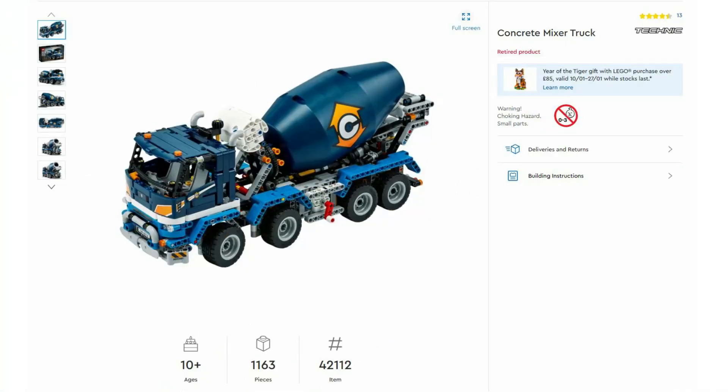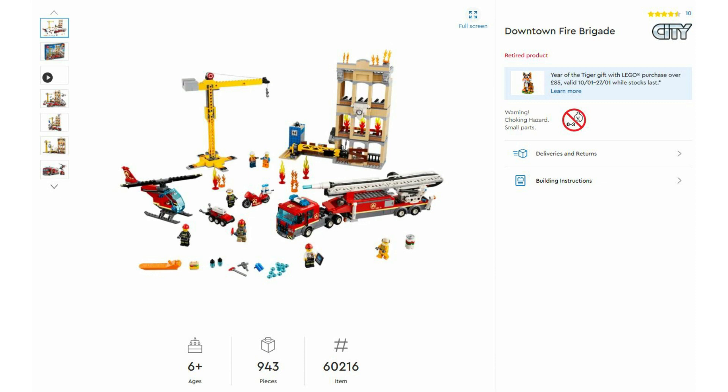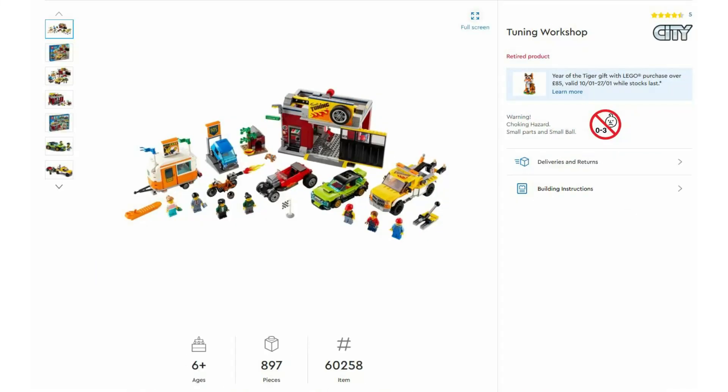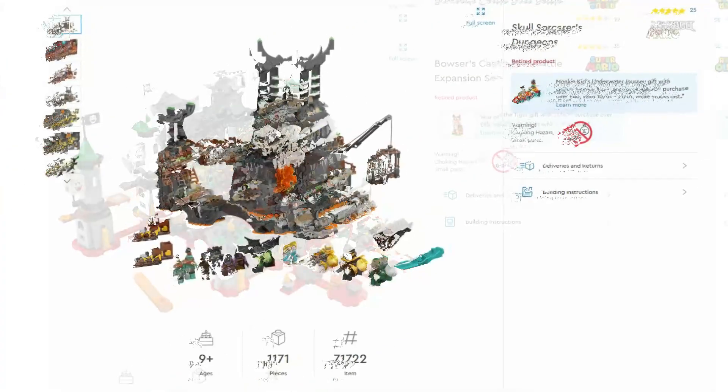Then LEGO Technic Mobile Crane 42108, launched December 2019 at £90. Then Technic Concrete Mixer Truck 42112, launched August 2020 at £90. Then LEGO City 60216 the Downtown Fire Brigade, launched December 2018 at £90; 60228 Deep Space Rocket and Launch Control, June 2019 at £90; and 60258 Tuning Workshop, December 2019 at £90. Then Super Mario 71369 Bowser's Castle Boss Battle expansion set, August 2020 at £90.